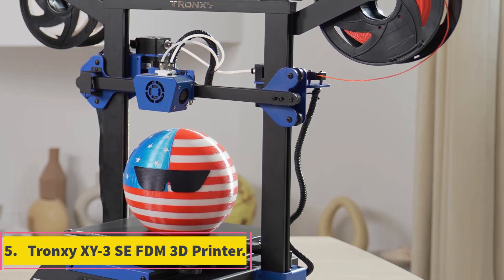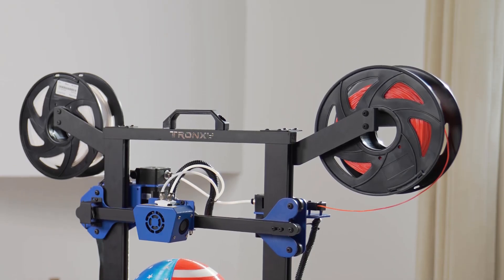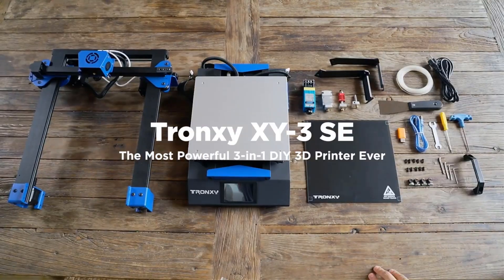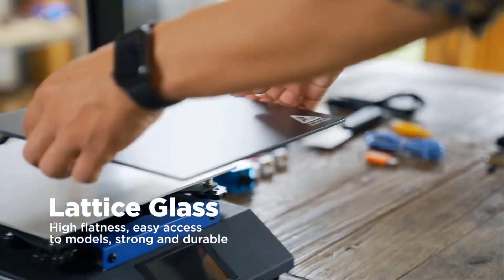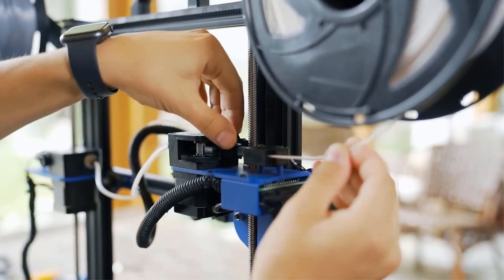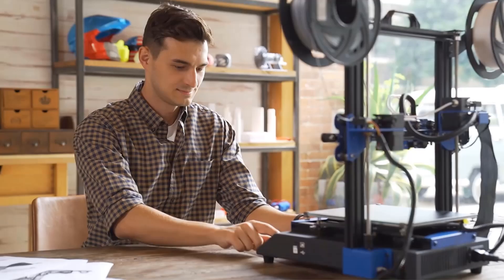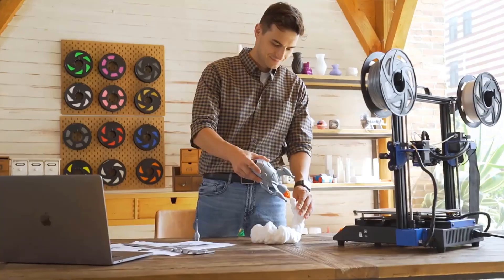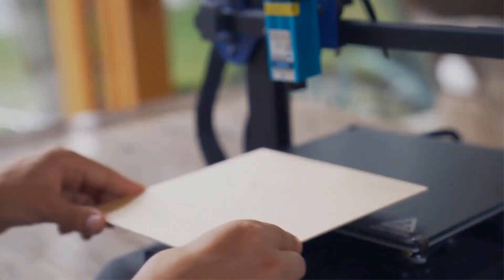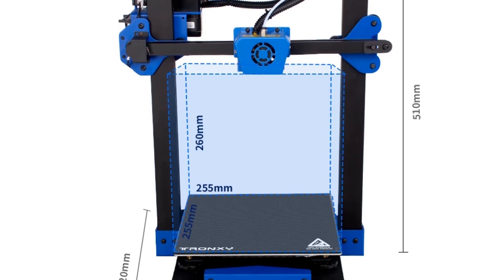Number 5: Tronxi XY3 Pro FDM 3D Printer. The Tronxi XY3 Pro 3D Printer from mainland China offers a versatile and efficient printing solution with its wide range of features. With a slice thickness range of 0.05 to 0.3 mm and a printing speed of 20 to 150 mm per second, this printer ensures high-quality prints at varying speeds. It comes equipped with auto-leveling capability and supports the English language. Operating on Windows and macOS systems, it has a power supply of 110 to 220 volts. It supports various filaments such as PLA, ABS, PP, wood, and TPU.